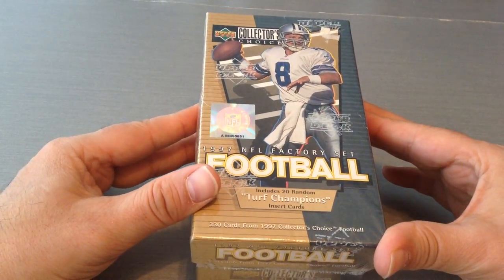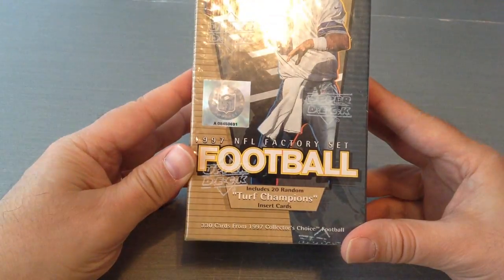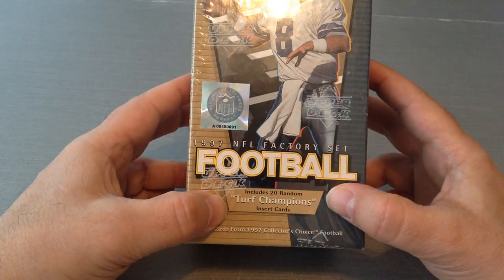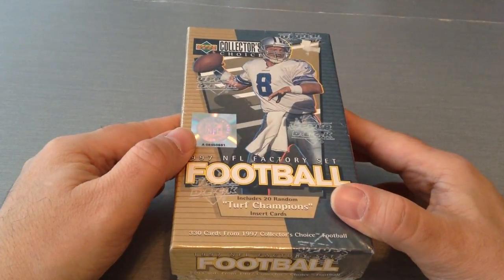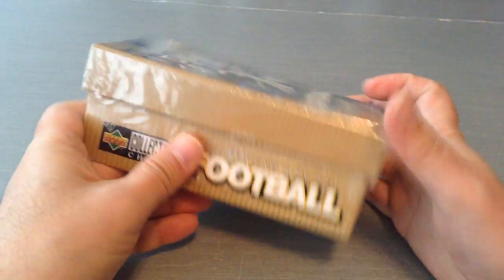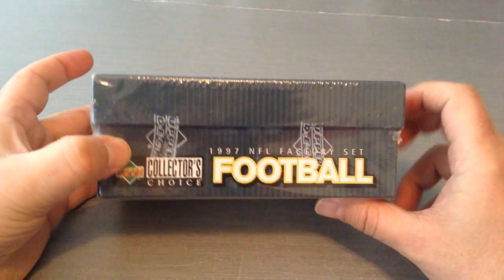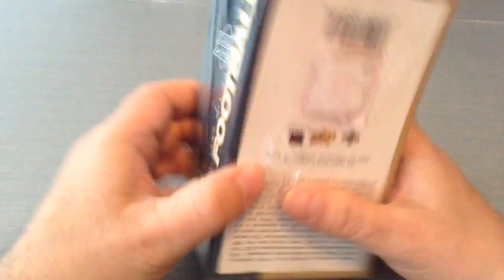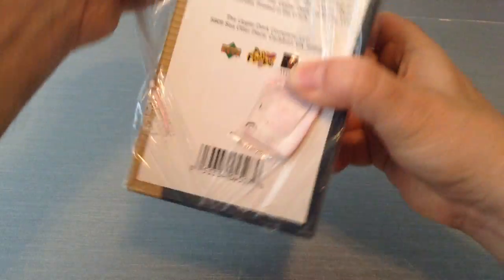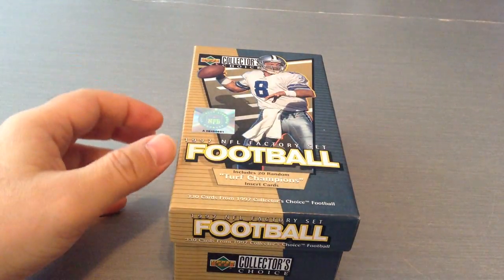What you see here is an Upper Deck Collector's Choice 1997 factory set card. It is 330 cards from the 1997 Collector's Choice football, and it also includes 20 random Turf Champions insert cards. I found this at a LCS who had it somewhere in the corner with loads of older stuff. I saw Troy Aikman on the cover — 97 factory sealed set — I'm in like Flynn. So I grabbed it and bought it. Got it for really cheap — this whole box cost me 20 bucks. Yeah, 20 bucks for a full card set.